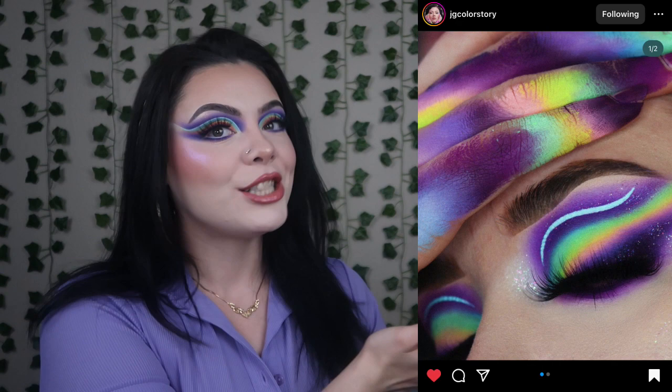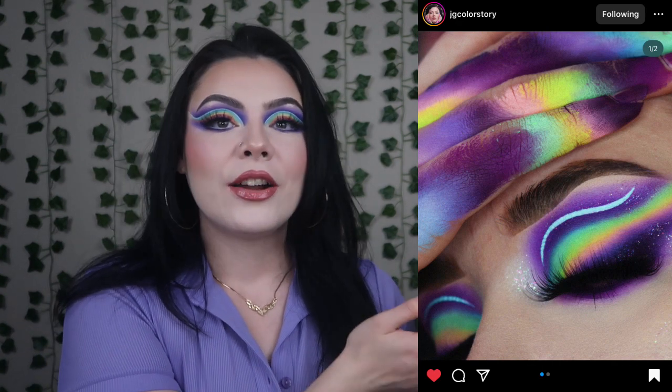For today's video I am keeping up with the theme of doing rainbow looks for pride. Today's look is inspired by JG Color Story. Her name is Jessica — my name is Jessica, twins! She's so creative and her color stories are absolutely iconic. Sometimes I have a little bit of a difficult time coming up with inspo or ideas, but she kind of breaks things down and makes it easier for you. I really do love her page — you guys should check her out on Instagram, JG Color Story.